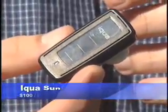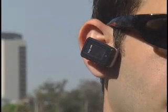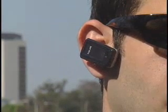The next product is the IQUA Sun, which is the world's first solar-powered Bluetooth headset. It works just like any other Bluetooth headset, except instead of only being able to charge it with a wall charger, it's got solar panels on it, so it's receiving power from the sun.